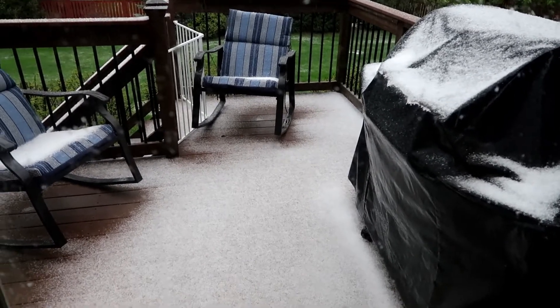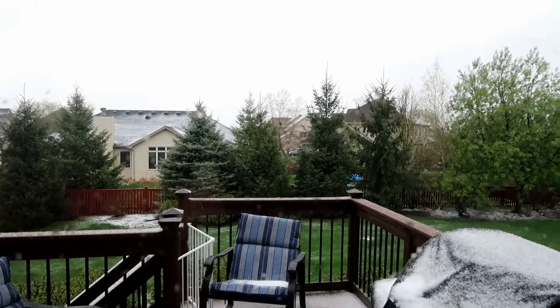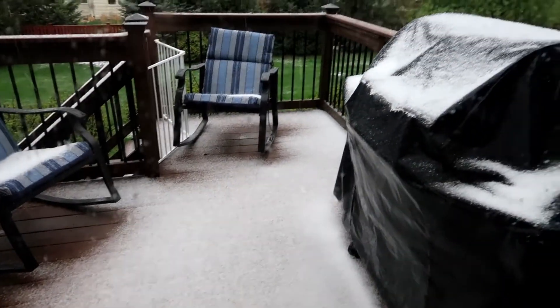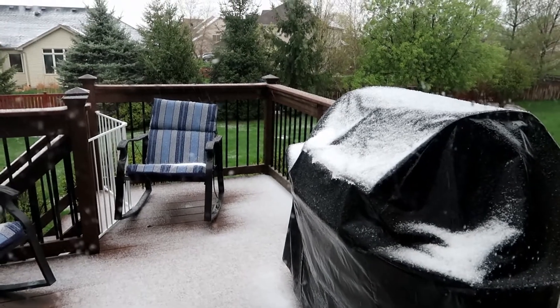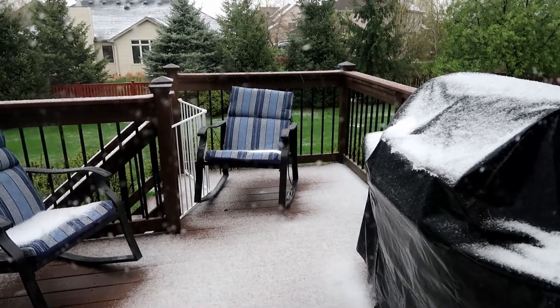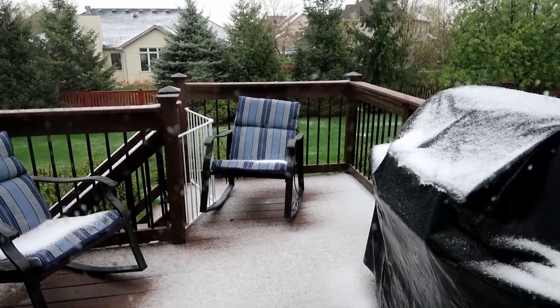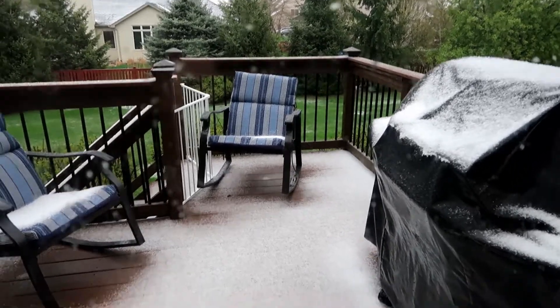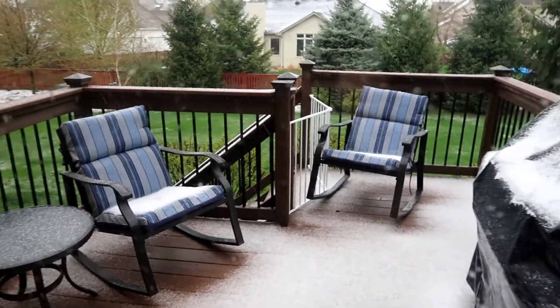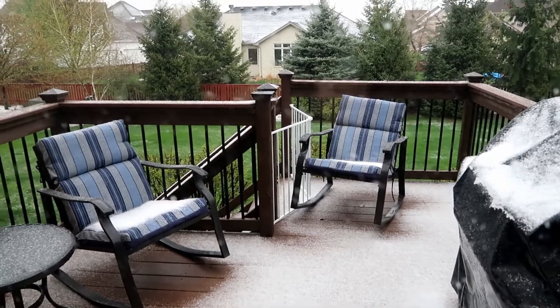You guys, winter just won't give it up. Check this out — they say one to three inches. Monday is the last day of February, or maybe Tuesday. Next week is the first week of March, and this has been one brutal winter. I thought it would go away.